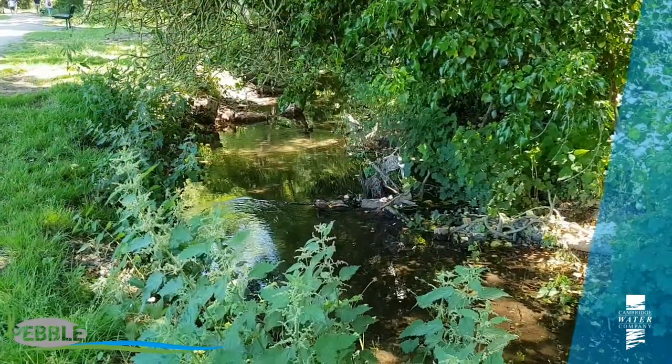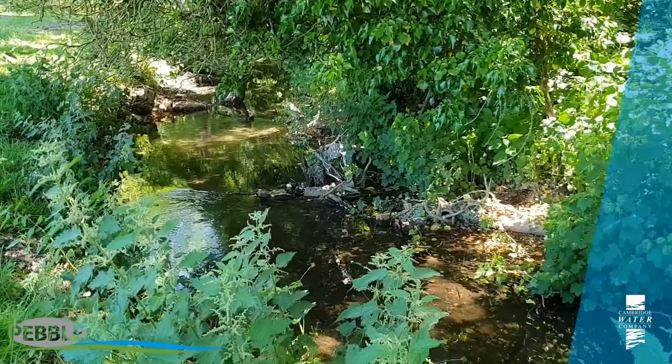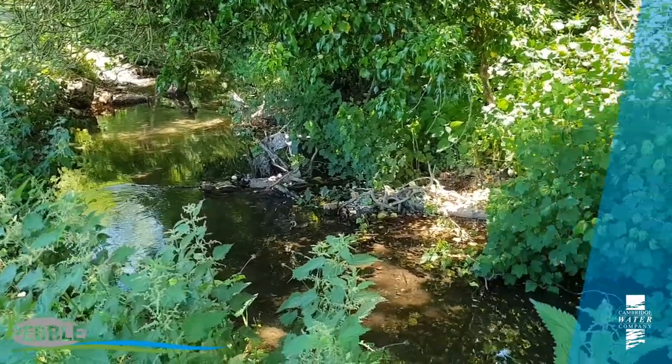This is a really nice little watercourse actually — it's a chalk stream. It comes from the springs at Nine Wells along Hobson's Conduit and then overflows into Vickers Brook. The water quality here is pretty good and it flows into the Cam just over there. One of the things we were trying to do is to encourage more fish to come up from the Cam into this nice little stream.